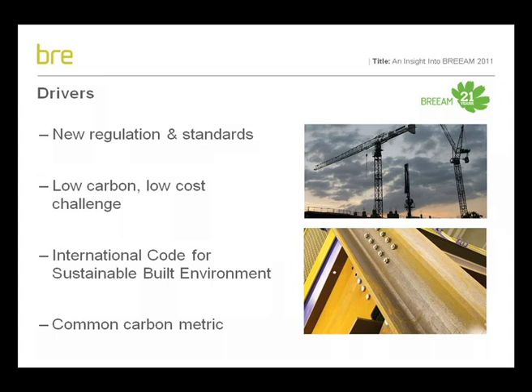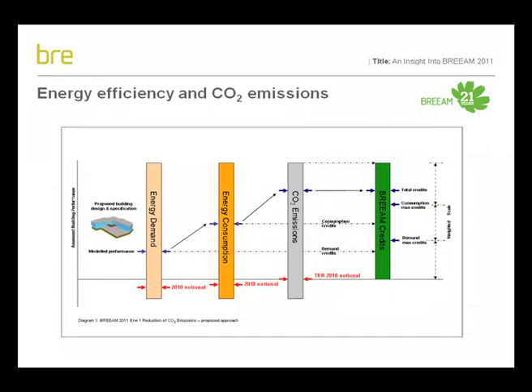So, given these drivers, how has BREEAM responded through its biannual update of the new construction scheme? Not surprisingly, the main changes relate to energy consumption and carbon dioxide emissions and, in this respect, we have established a new assessment methodology and benchmark of performance which builds and improves on the current approach.